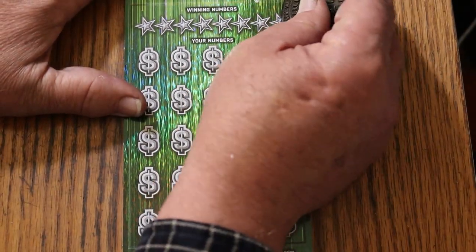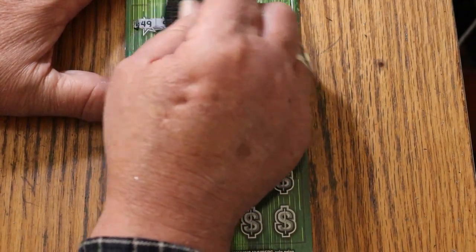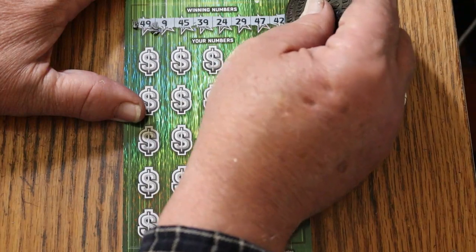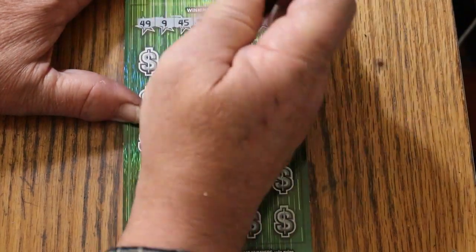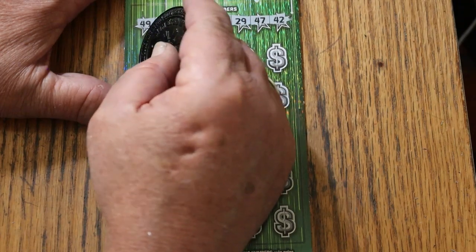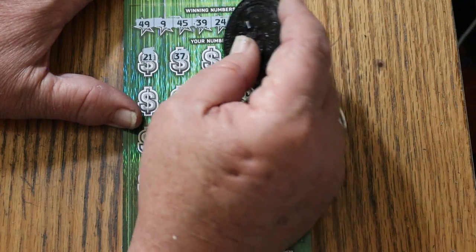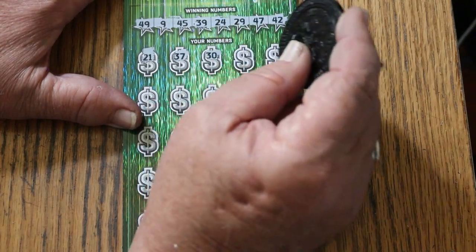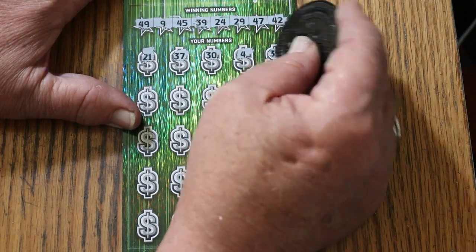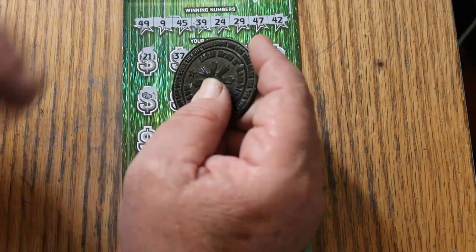We'll do the bonuses last. Let's see what happens here. Numbers: 49, 9, 45, 39, 24, 29, 47, and 42. Here we go. 21, 37, 30, 4, 35 — stack of bills for a win!